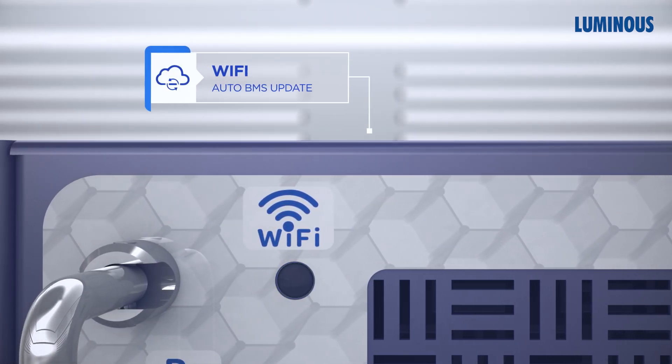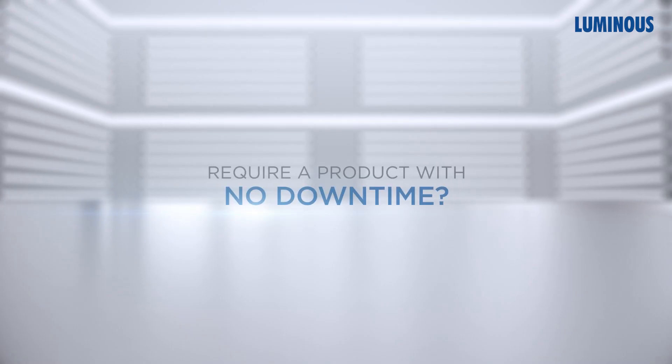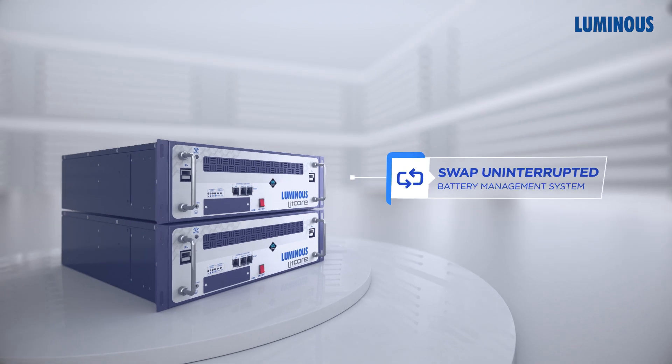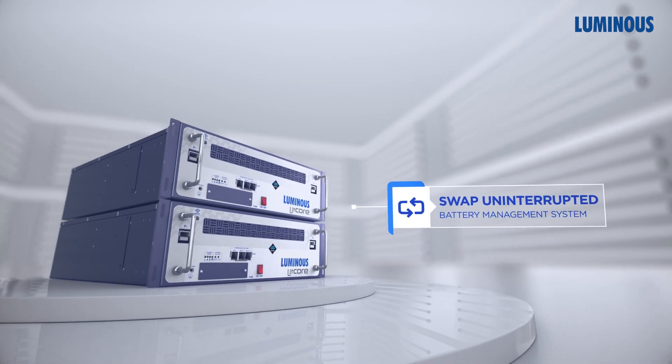Enjoy hassle-free updates anytime. Require a product with no downtime? Litcore is hot-swappable — even while it's connected. That's convenience you can count on.